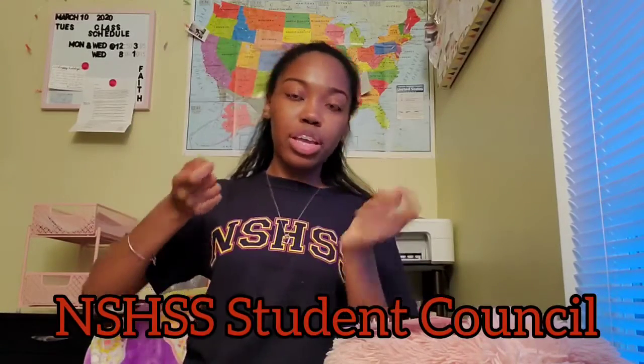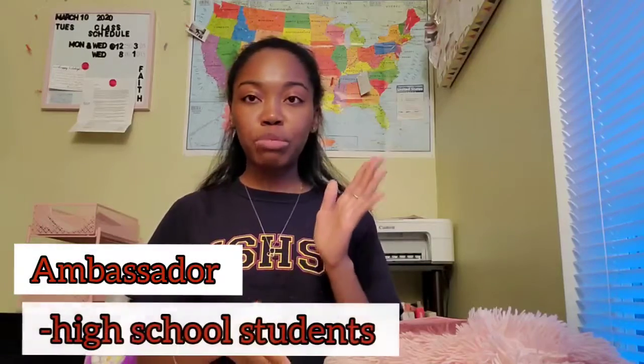Just recently, I applied for the NSHSS Student Council Member position. That's one of the leadership programs that NSHSS offers. There's also an Ambassador Program and a Fellows Program. The Student Council Program is for college students only, while the Ambassador Program is for high school students, and the Fellows Program is for alumni. I'll link the website down below so you can get all the information you need.